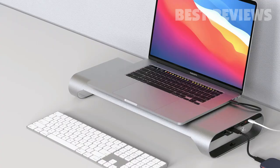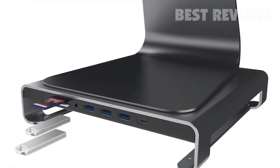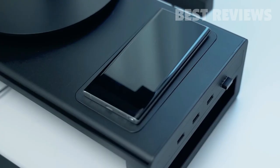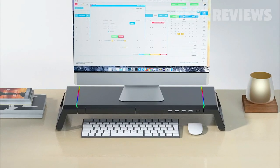Today we are going to present the top 5 best monitor stands available in the market for this year. It can be difficult to choose a monitor stand from so many different options, so here I have listed down a handpicked list of the top 5 best monitor stands available in the market.